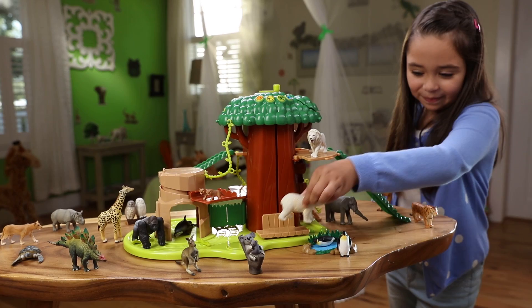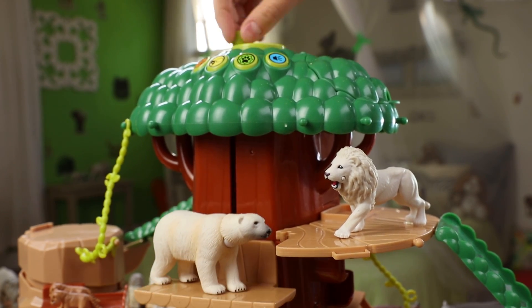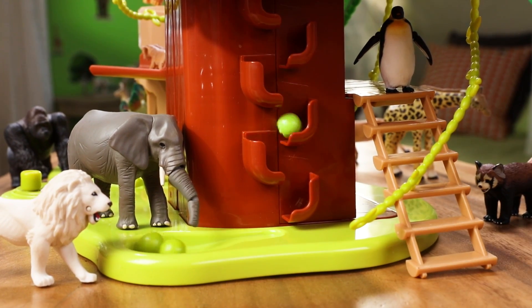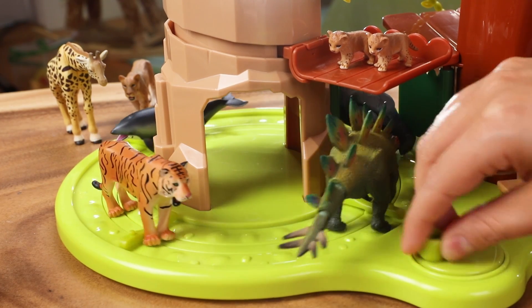Meet Anya animals from around the globe. The polar bear rides the elevator to the treetops. The koala bears wake up ready to play and send apples down to the elephant. Stegosaurus hops on the carousel and other animals join the fun.